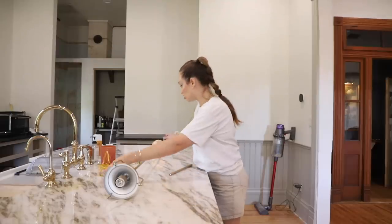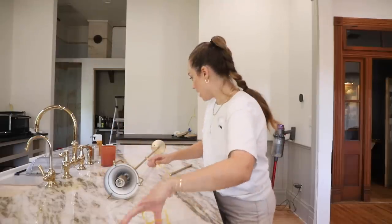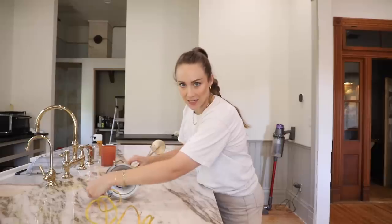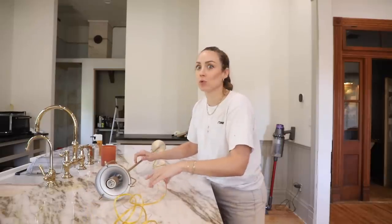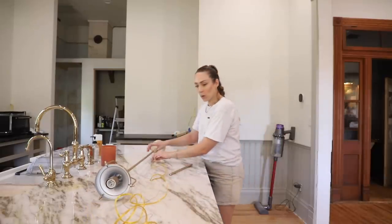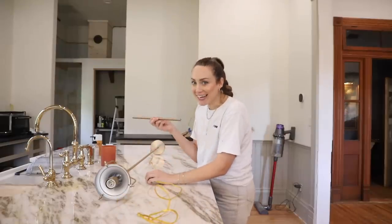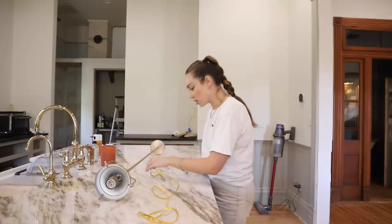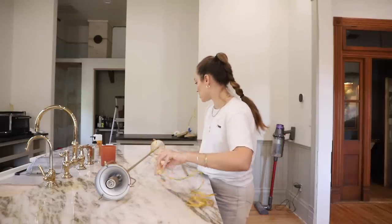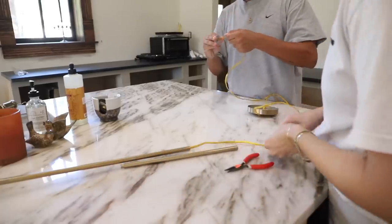I ordered these from a company called New York Lighting — I'll put the link because they are really pretty. I requested the extension because I knew, especially with 12-foot ceilings like we have, I was going to need some length. This is actually the second extension — I ordered a 12-inch and a six-inch. Six inches is on there already, and I feel like swapping the six for the 12 is really what we need. The extensions are really easy to add.